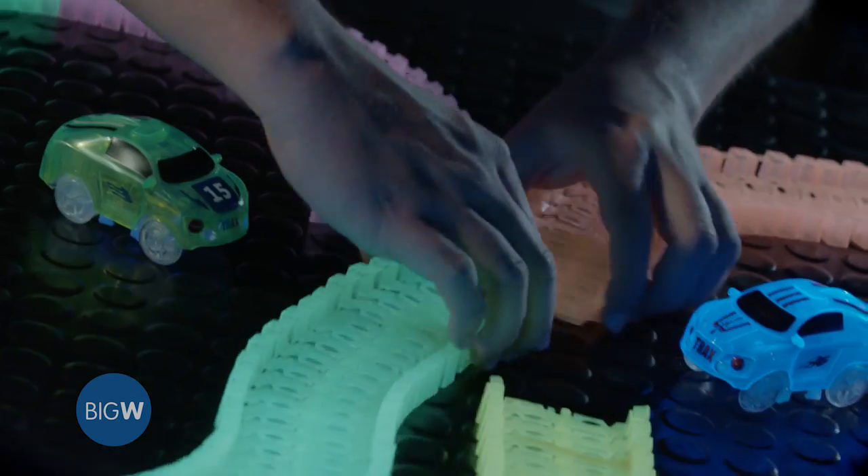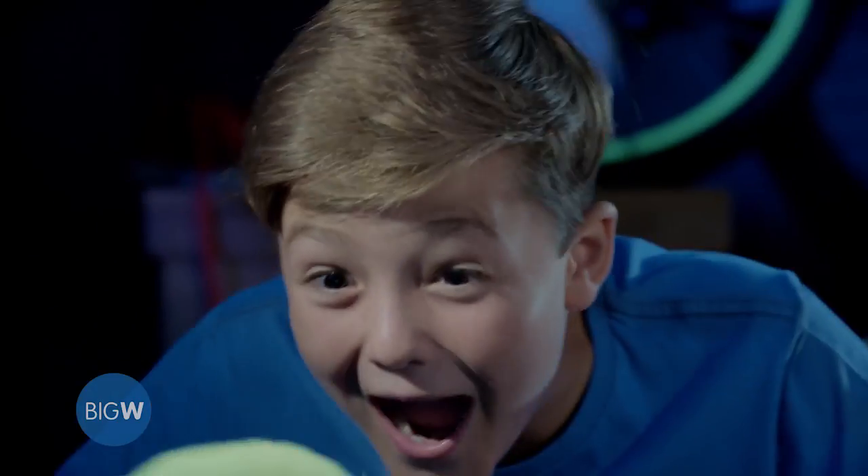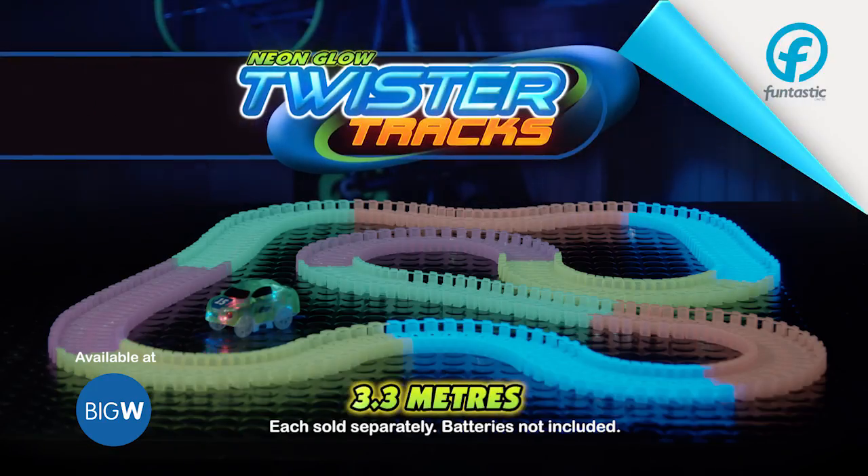You can flex up and over, then bend around. During the race, unclip, then snap back. Make a Twister Curve or a Neon Glow Wheel. Neon Glow Twister Tracks. Available now.